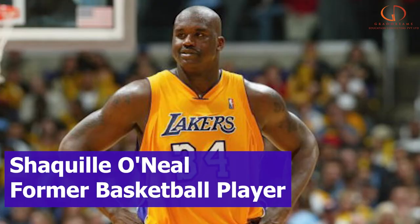Fun part about this university guys — the very famous Shaquille O'Neal, who is a very famous basketball player, is a graduate from this university.